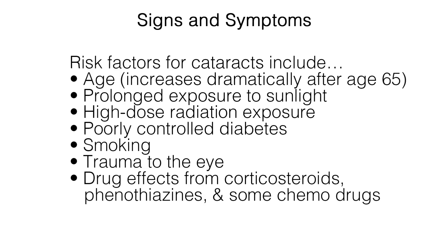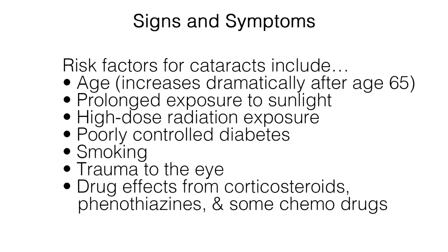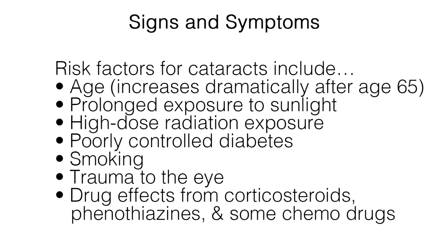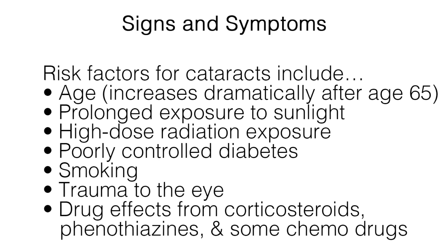Risk factors for cataracts include age, increasing dramatically after age 65; prolonged exposure to sunlight; high-dose radiation exposure; poorly controlled diabetes; smoking; trauma to the eye; and drug effects from corticosteroids, phenothiazines, and some chemotherapy drugs.